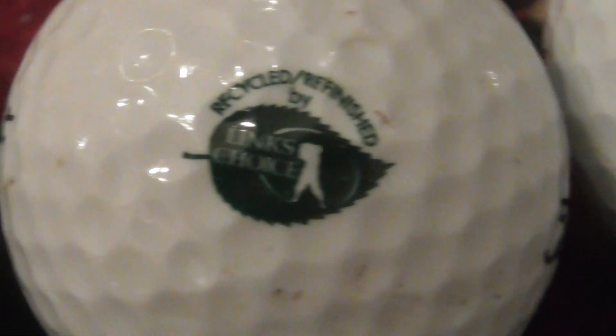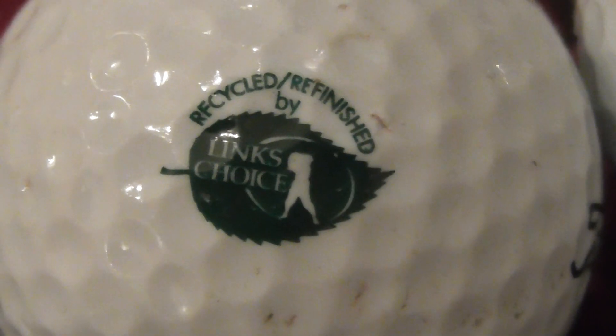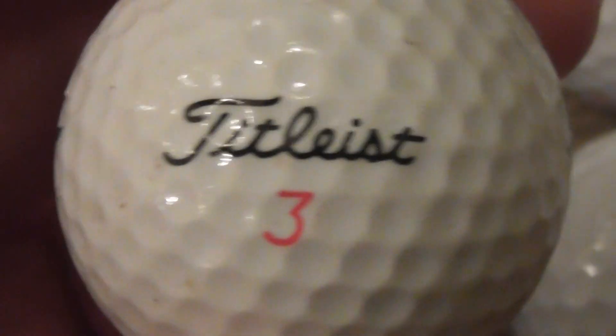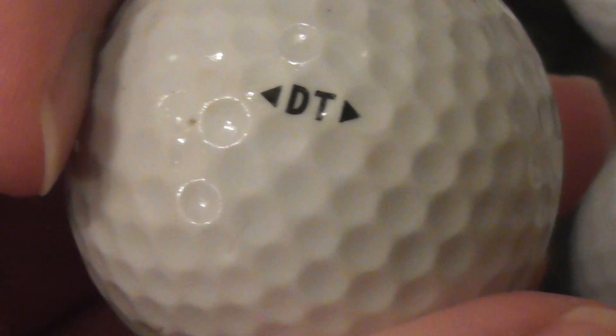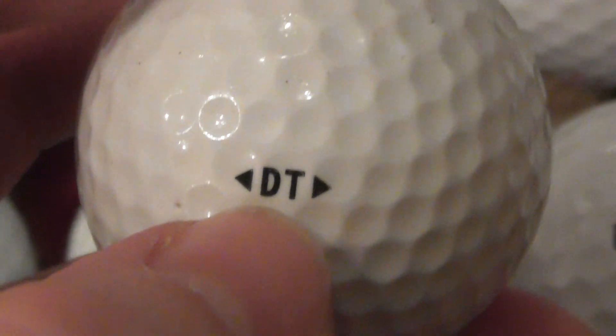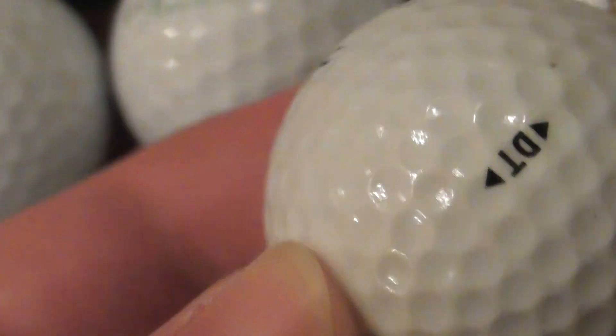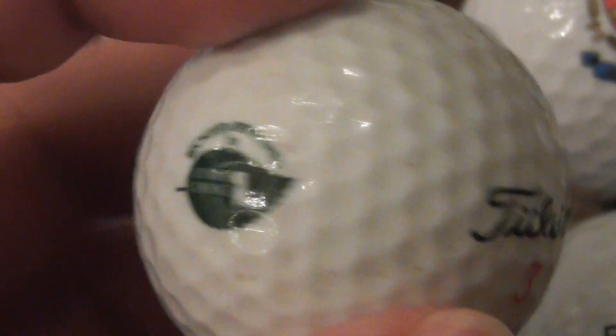Next, it's not strictly a proper logo, but it just looks different on the ball, so I'm going to film it for you. Recycled, refinished by Lynx Choice. And they've refinished a Titleist DT — I think DT stands for Durable Titleist. You don't find many of these at all these days, so this could be probably 10, 15 year old ball.